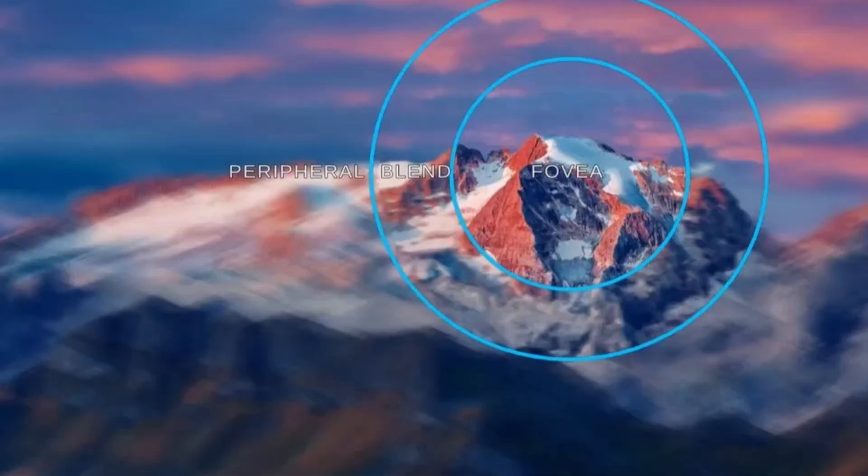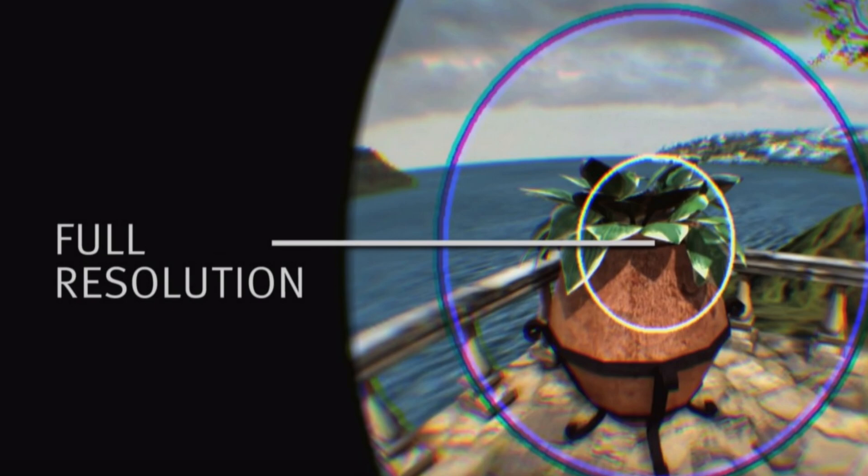Eye-tracking based dynamic foveated rendering works differently. Any headset with eye tracking can move that resolution mask around based on where you're looking, so you'll still have a very clear picture in the centre of where you're looking no matter where it is within the display, with the periphery dropping off in resolution. The Pimax Crystal does come with eye tracking and is therefore capable of this feature.